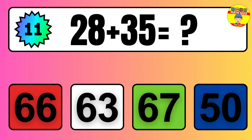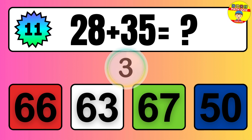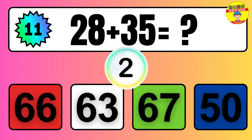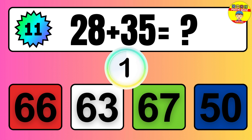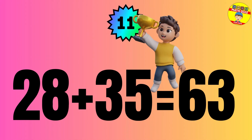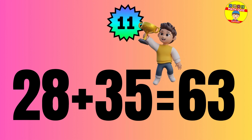Question: 28 plus 35 equals what? The answer is 28 plus 35 equals 63.